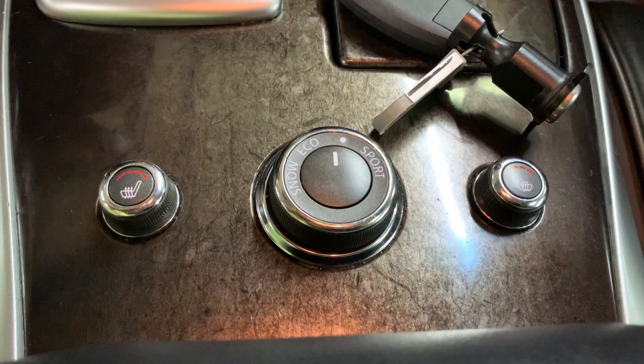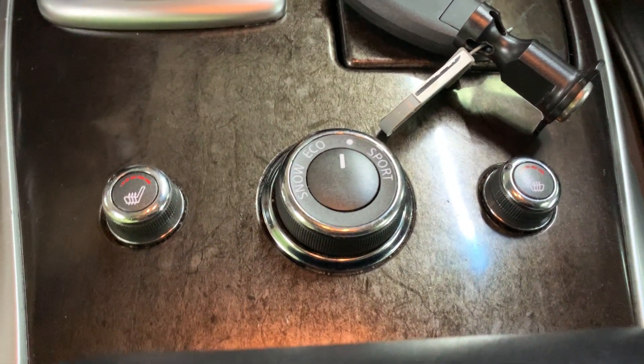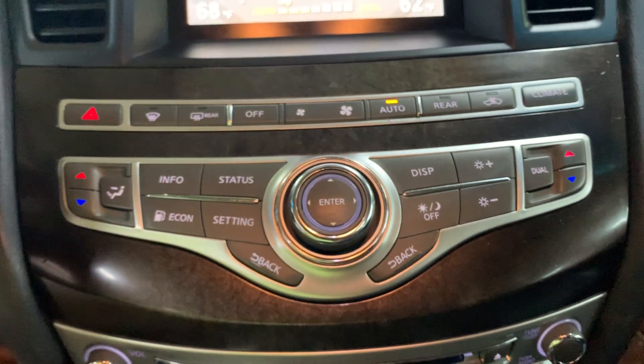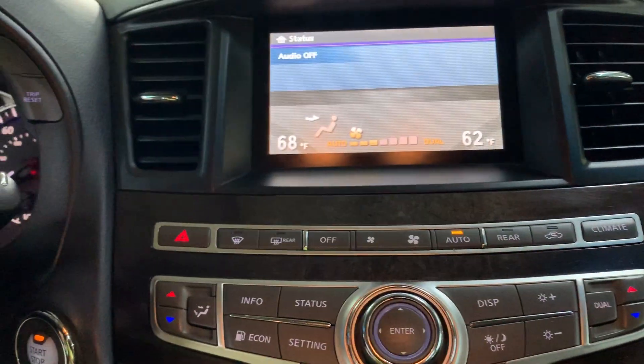You've also got your USB port, your CD player, and your AM/FM radio — those are the media options equipped. You also have your AC controls, and you do have dual-zone climate control here in the front, so pretty good options there.